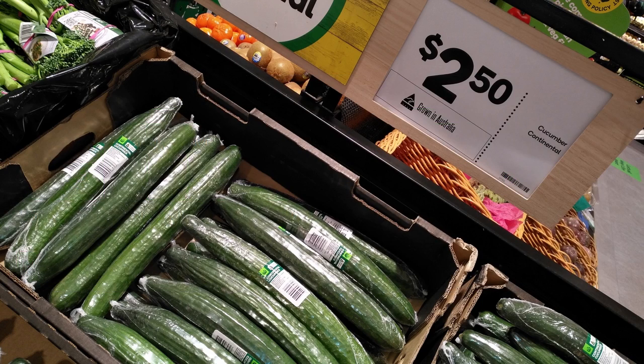Cucumbers are selling for like $2.50 each. A bit steep, but that's the price you have to pay, it being the middle of winter and all.